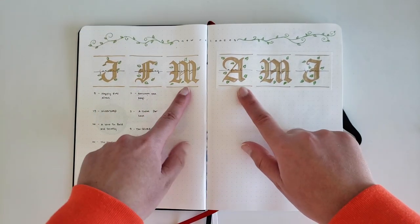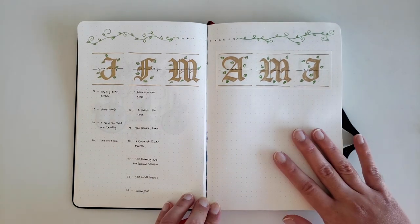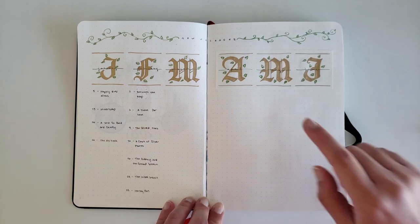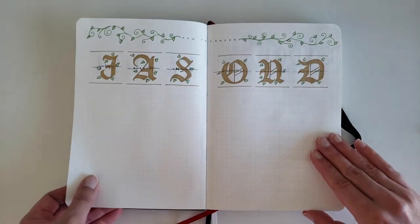Here is that font I mentioned previously. Of everything in this bullet journal, writing out the font took the longest. I have no talent whatsoever in calligraphy, so I devoted way too much time to those.